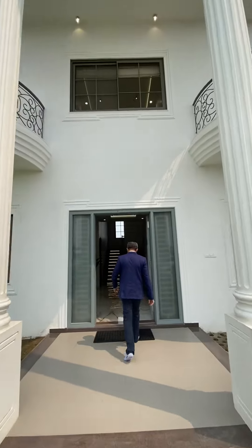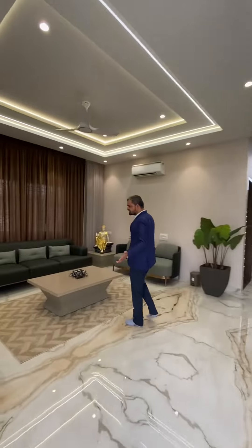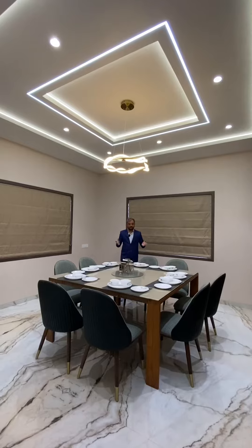Come inside — spacious living area, fully furnished, with a separate dining area.